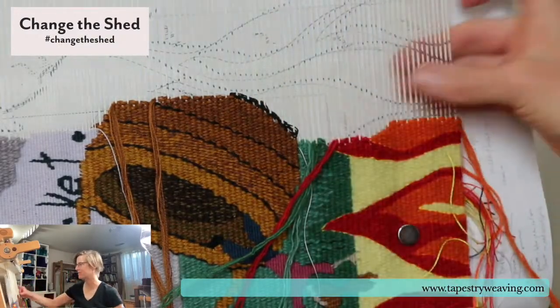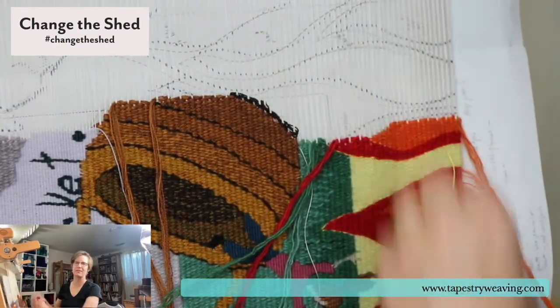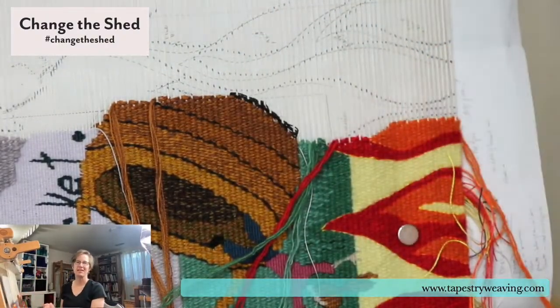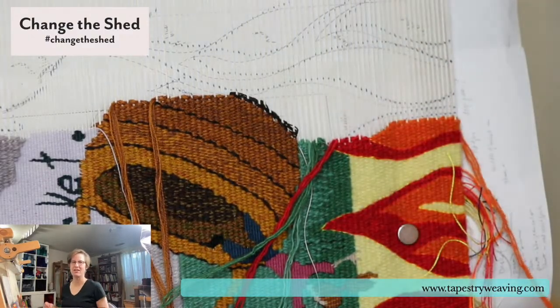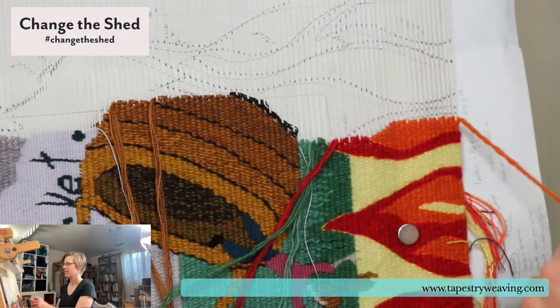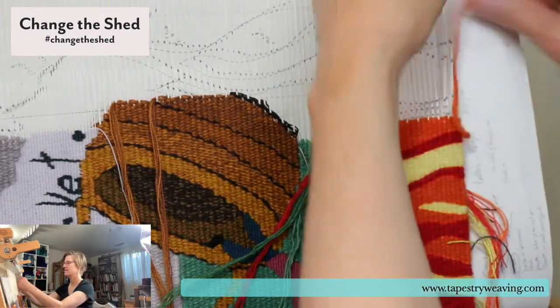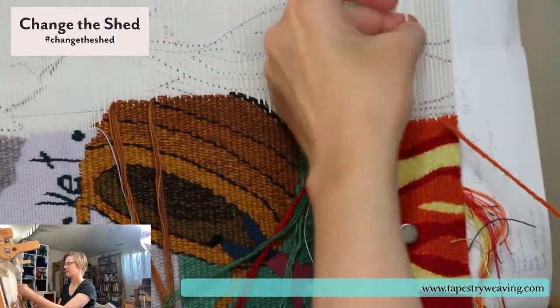I've gotten this bad habit of using my fingers to beat the weft in. Some people weave like this all the time, but it's actually not good for your fingers — if you did it for 20 years you'd cause some issues in your fingertips. So let's try to use a tool instead.